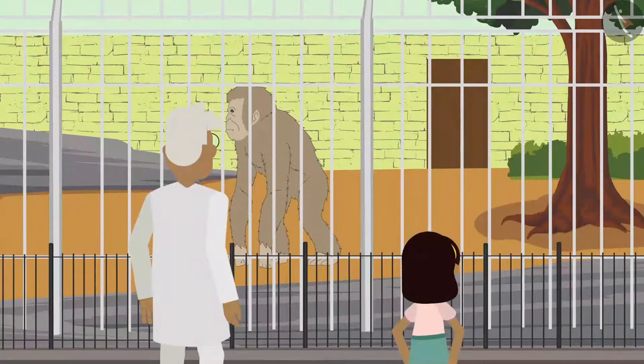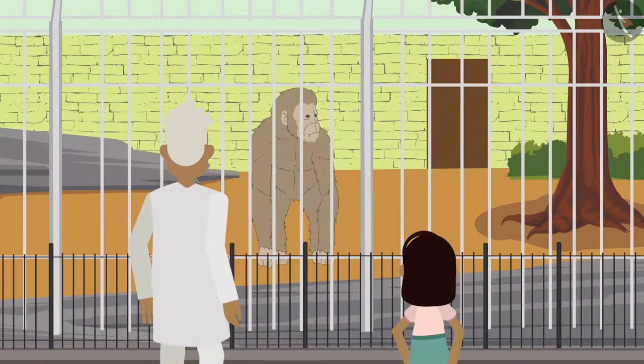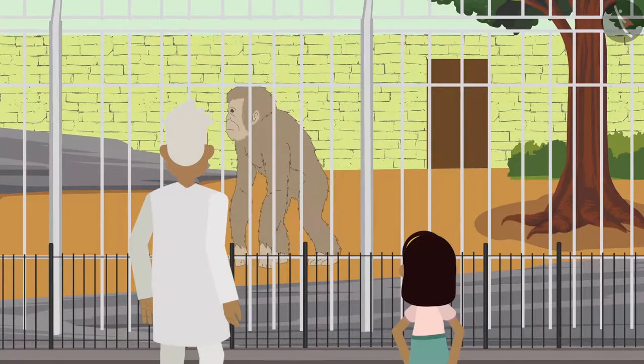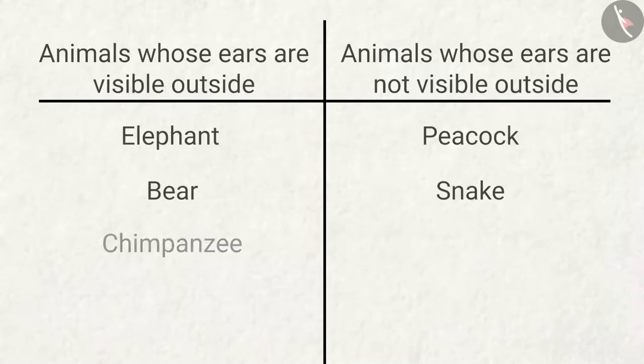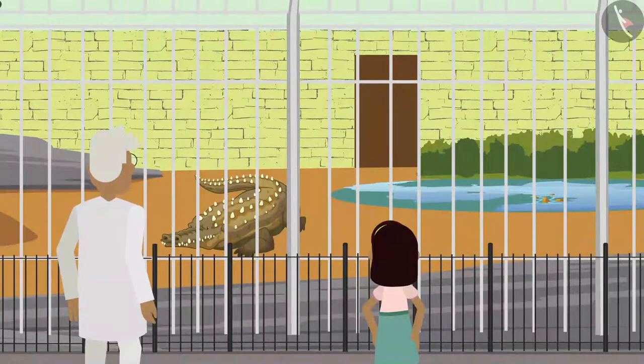After seeing the bear, Zia goes near the chimpanzee enclosure. 'It walks on two legs just like us, and its ears are visible too!' After that, Zia walks towards the crocodile enclosure.